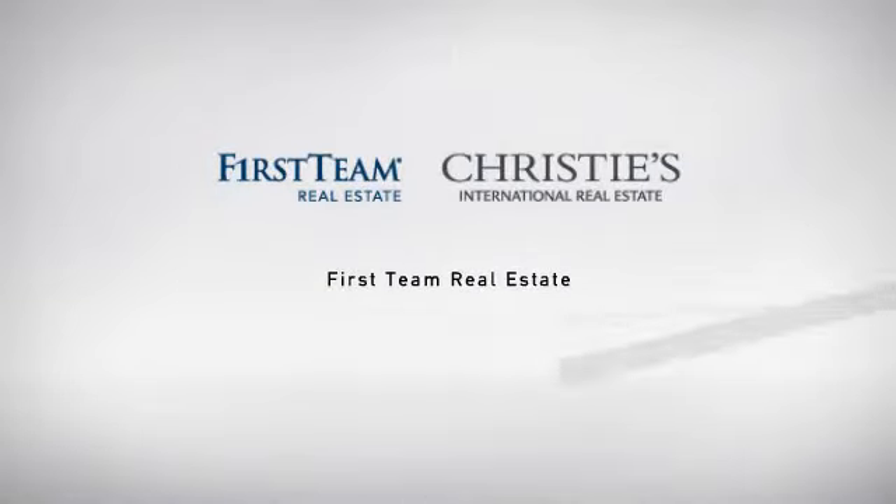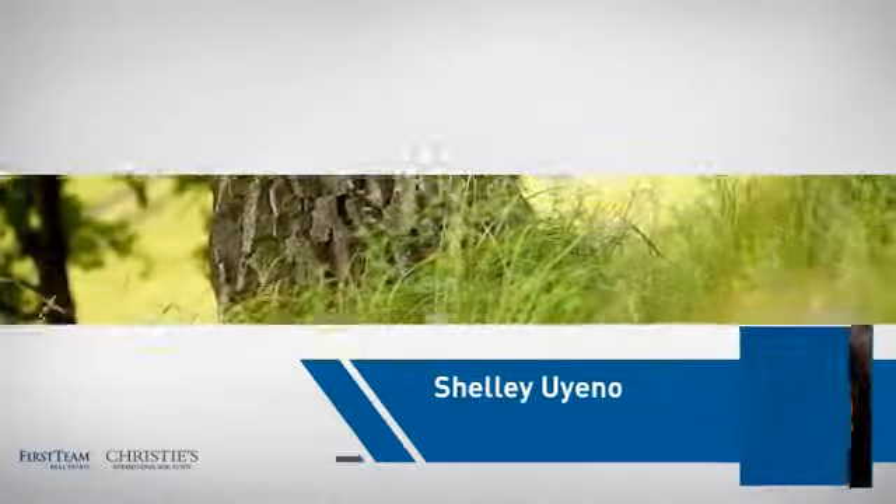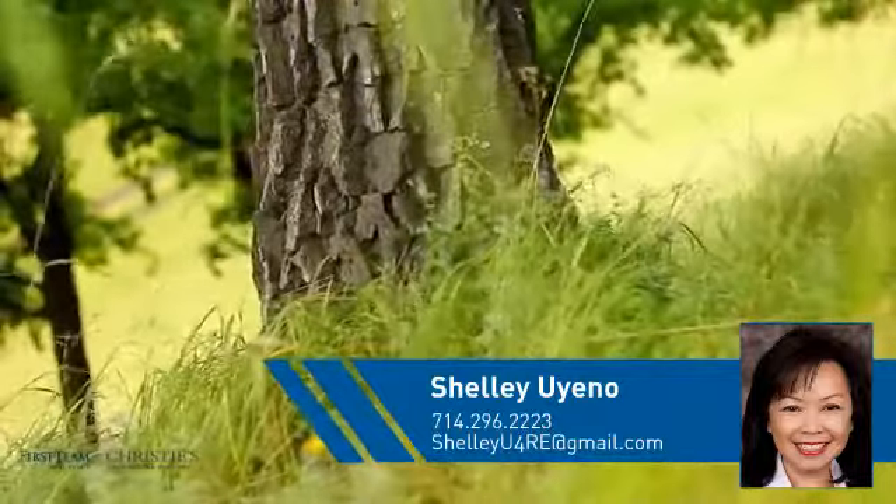At First Team Real Estate, our wide selection of listings helps you find a place you'll feel right at home in. This video is brought to you by your real estate agent, Shelly.